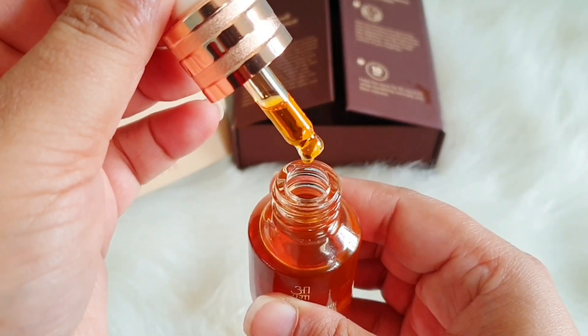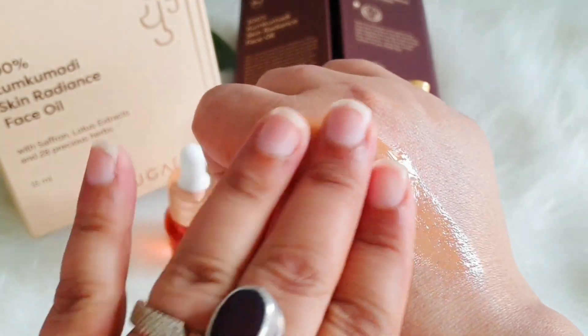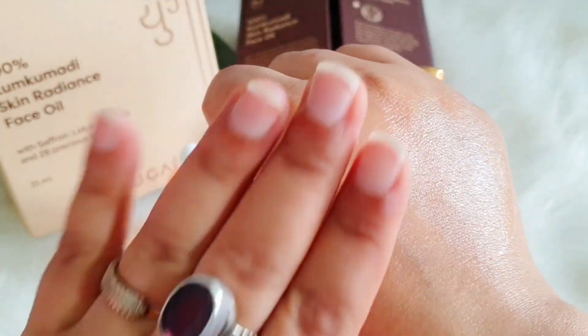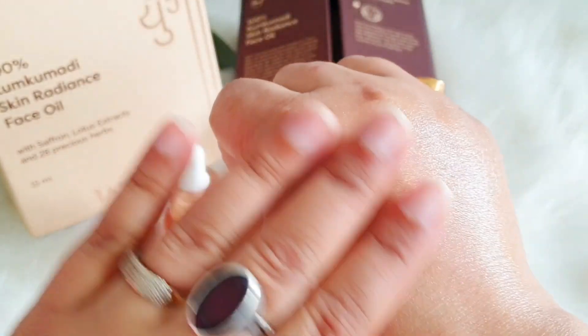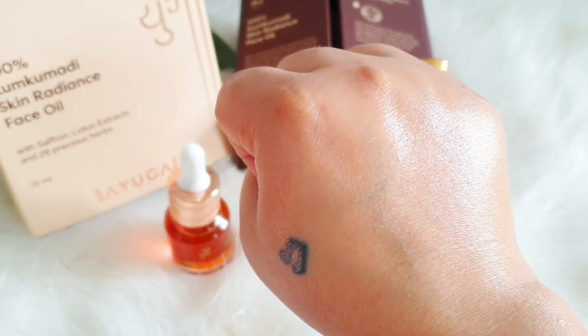The consistency of this oil is very, very light — not at all thick or heavy. There's a little bit of an orange tint, which I'm guessing is because of the saffron oil. The sandalwood mixture has come in the same color. There is no color or fragrance added in it, yet it has a definitely beautiful, natural fragrance.